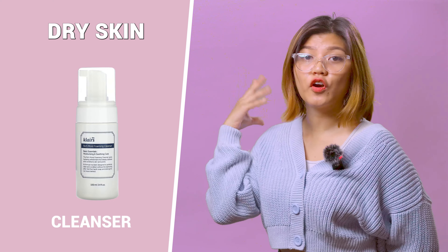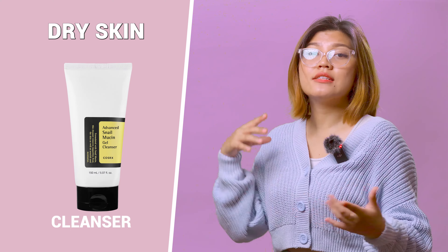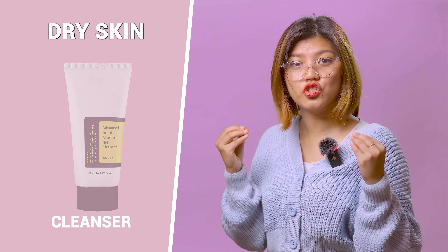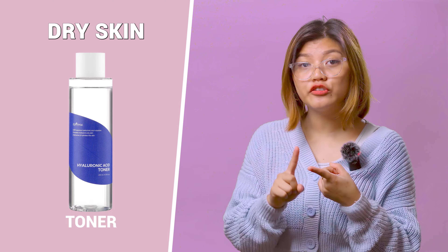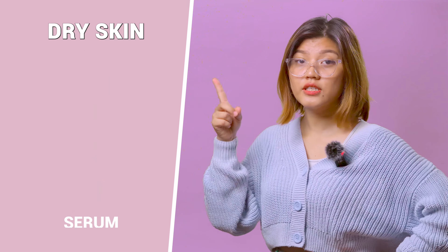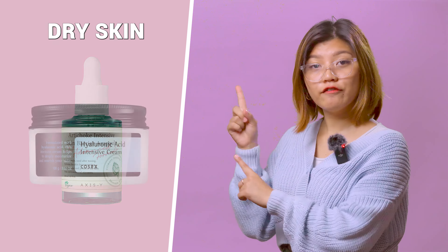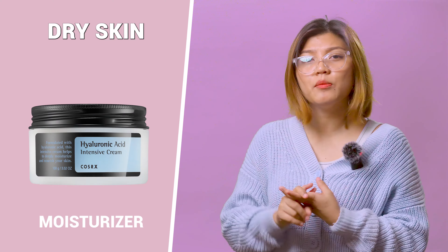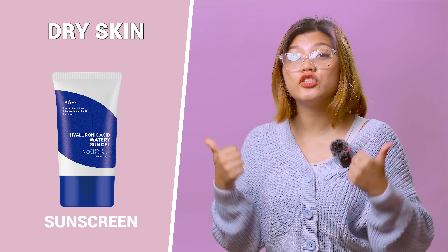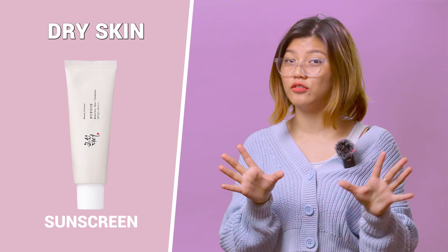Let's start with dry skin. For cleanser, look for a hydrating cleanser that won't strip your skin of its natural oils — ingredients like hyaluronic acid and ceramide can help retain moisture. For toner, use a hydrating toner to balance your skin's pH and prepare it for the next steps. For serum, a serum with hyaluronic acid can provide deep hydration. For moisturizer, use a rich, creamy moisturizer to lock in hydration and nourish your skin. For sunscreen, a moisturizing sunscreen can provide protection without drying out your skin.